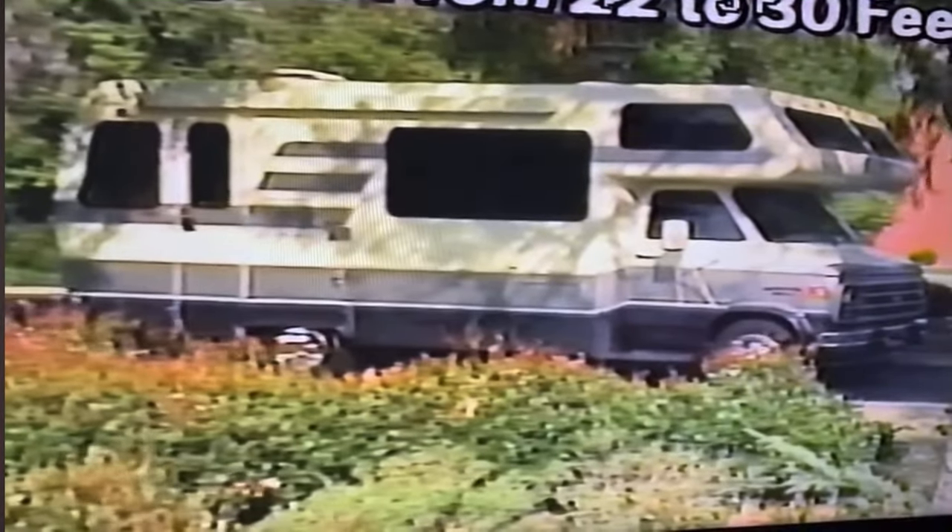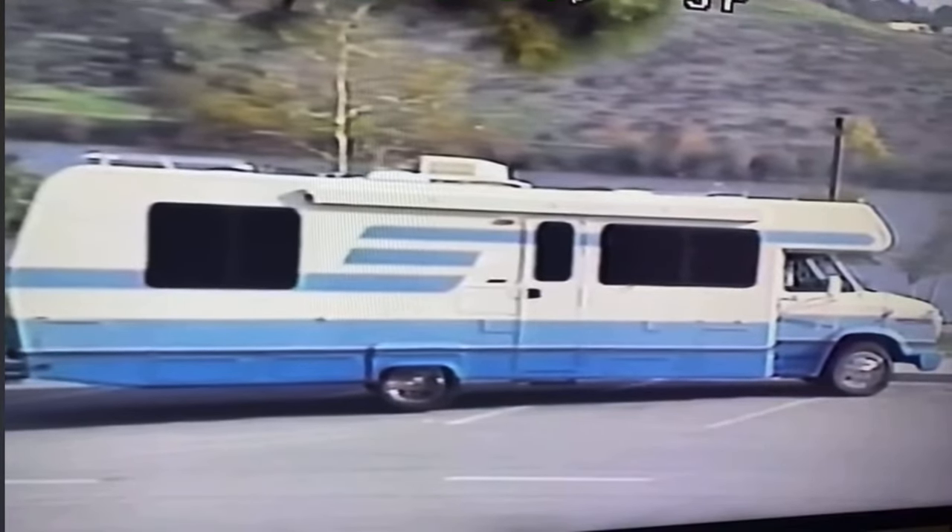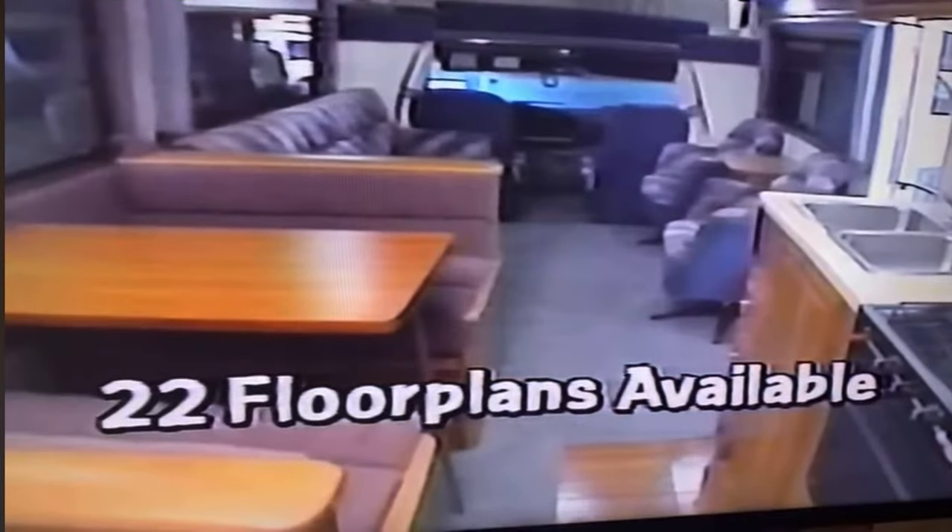Today, we offer many choices including lengths from 22 to 30 feet with more than 20 different floor plans to match just about every lifestyle. To make your motorhome even more personal, you can select your favorite interior and exterior colors from a number of popular choices.